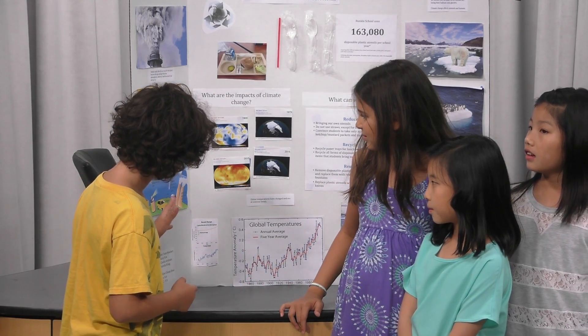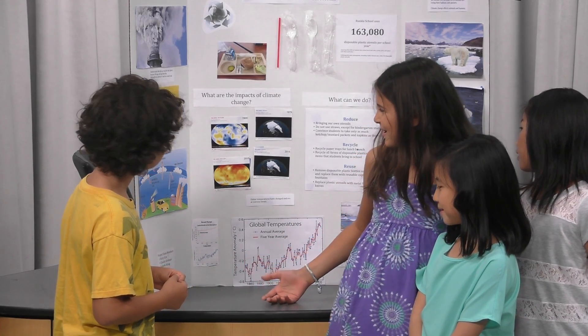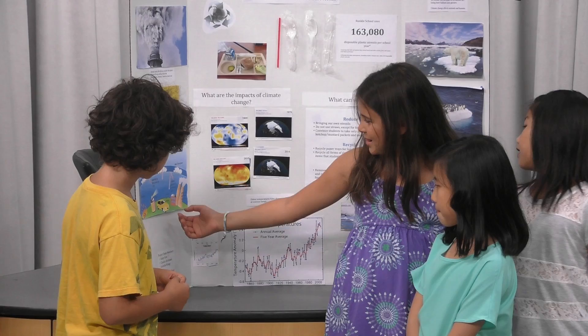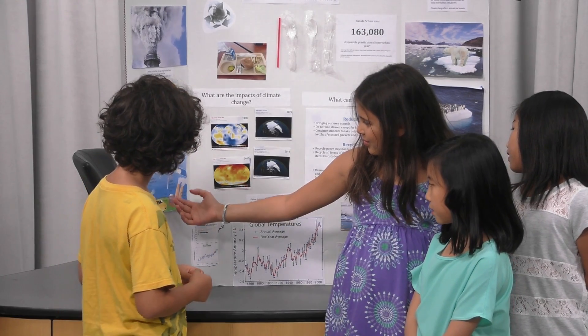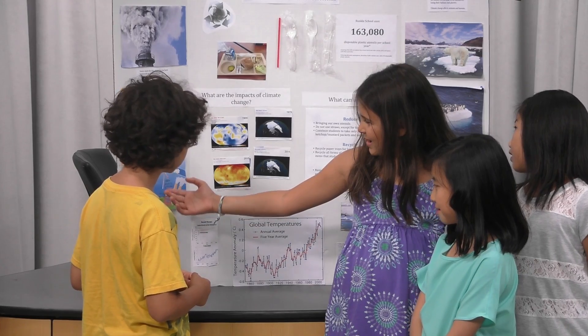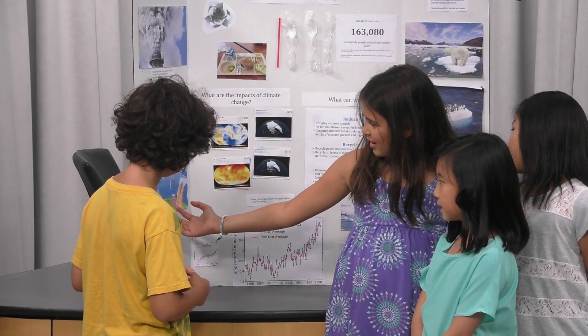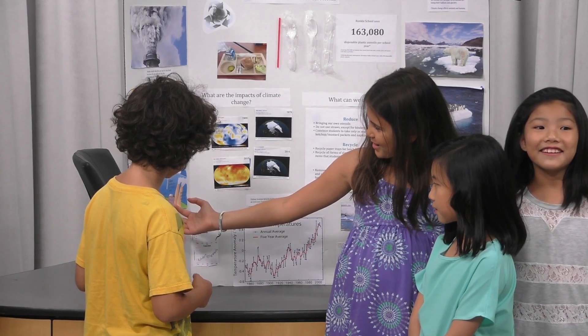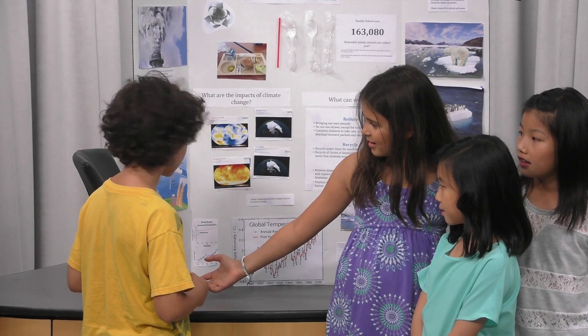Do you want to explain what is happening in the pictures? Sure. So here it's basically showing the layers of Earth, and how the atmosphere is polluted by this cause.